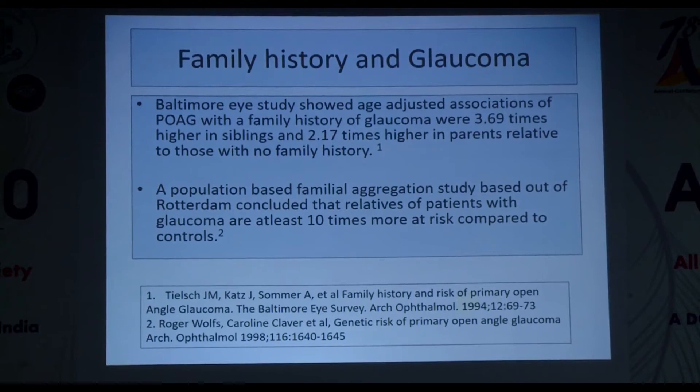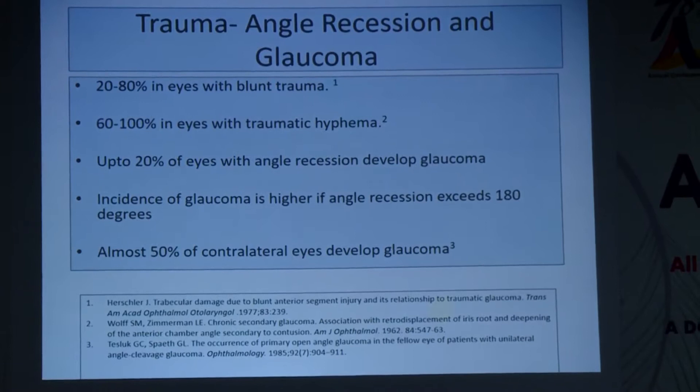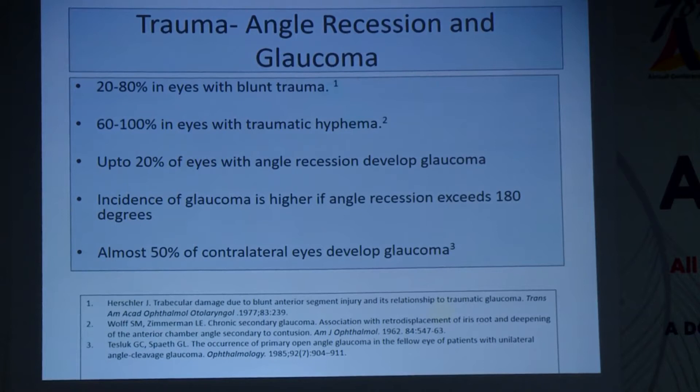Angle recession is seen in 20–80% of eyes with blunt trauma, and 60–100% of eyes with traumatic hyphema. Up to 20% of eyes with angle recession develop glaucoma, more if angle recession exceeds 180 degrees. Almost 50% of contralateral eyes also develop glaucoma. So this patient — family history positive, myopia positive, angle recession — although disc and IOP are currently normal, is a glaucoma suspect requiring close follow-up. Regarding steroid use: almost 18% of the general population could be a steroid responder, rising to 40% in POAG patients. Any steroid use with currently normal pressures makes a patient a glaucoma suspect.